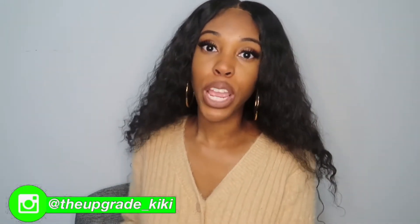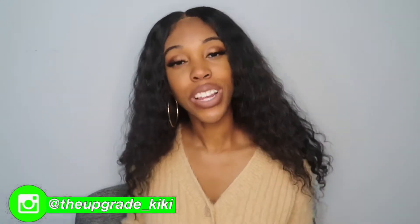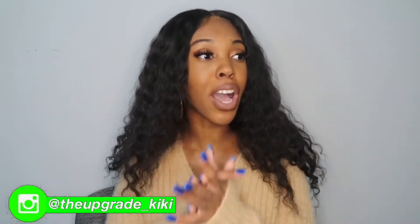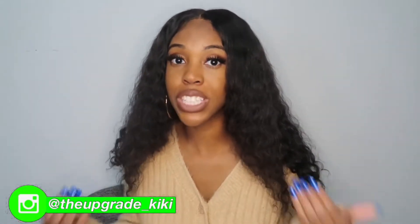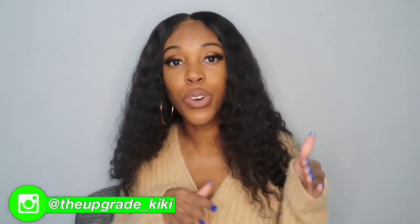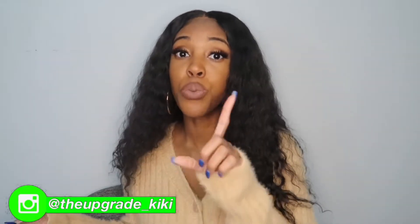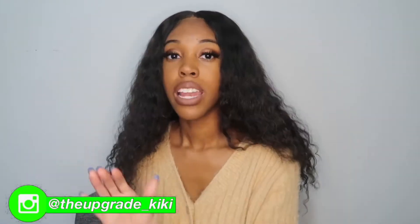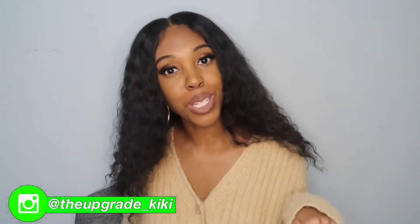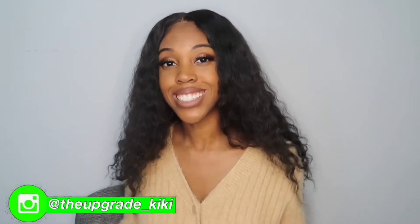Hey everyone, welcome back to The Upgrade, where we discuss upgrading your home, your finances, but ultimately your life. Today's video, we're going to be talking about what you should do with your tax money. We've gotten all these stimulus — I wasn't able to make videos on time on what to do with your stimulus, but I am going to tell you what you should be doing with that tax refund. Make sure that you subscribe to my channel, give this video a thumbs up if it helps you out, and let's get into the video.